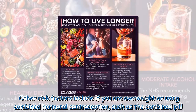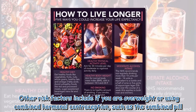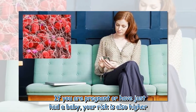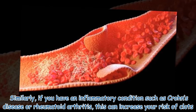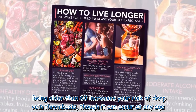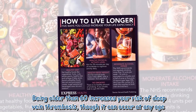Other risk factors include if you are overweight or using combined hormonal contraception, such as the combined pill. If you are pregnant or have just had a baby, your risk is also higher. Similarly, if you have an inflammatory condition such as Crohn's disease or rheumatoid arthritis, this can increase your risk of clots. Being older than 60 increases your risk of deep vein thrombosis, though it can occur at any age.